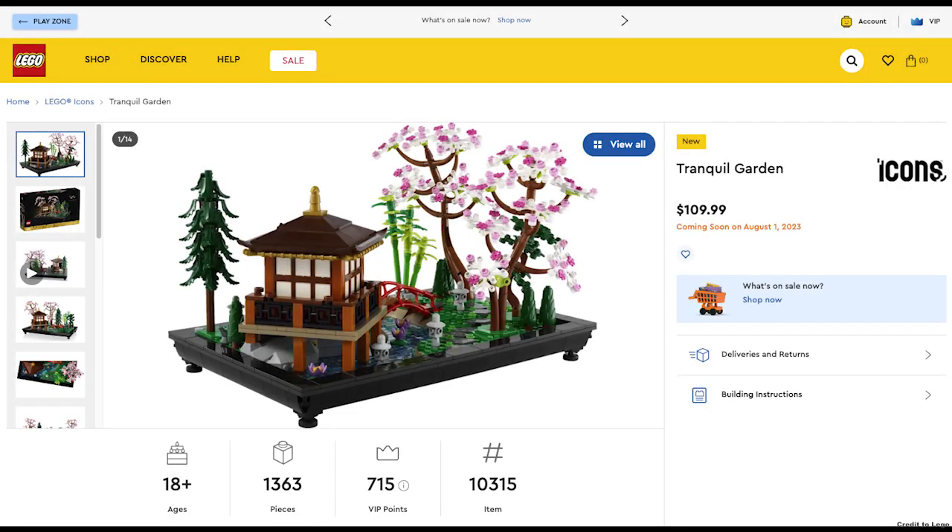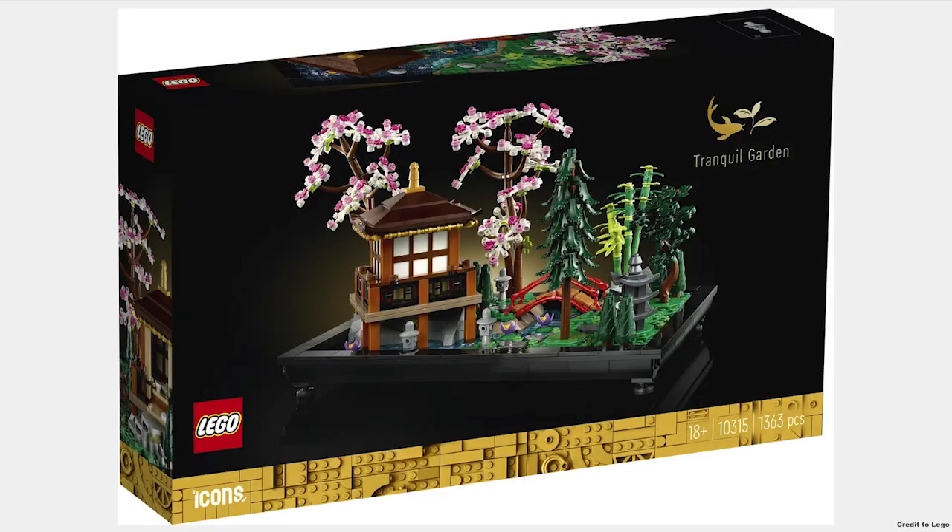The Tranquil Garden for $110 is a beautiful set and looks like an amazing display piece.